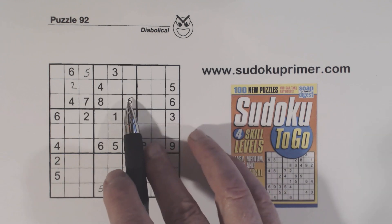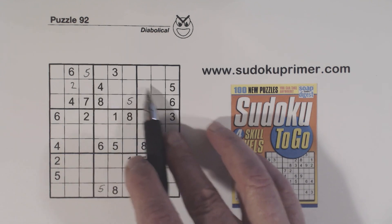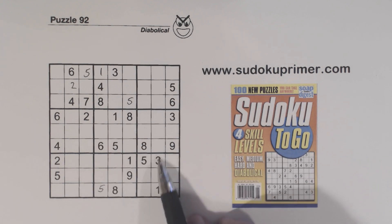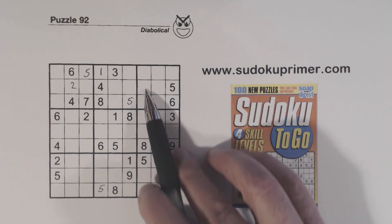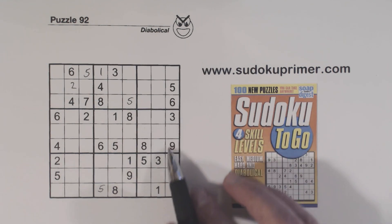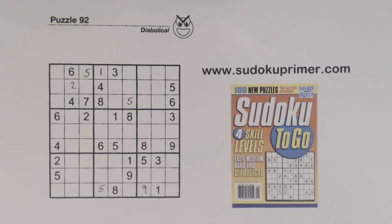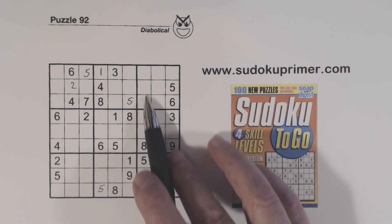Now notice we have a 1 here. With that 1, we have 1, 3 here and 1, 3 here. So we have 1, 3 twins right there — they're going to help us in a minute. A 9 there and a 9 there, so that's a 9. We have 1, 3 twins right here.